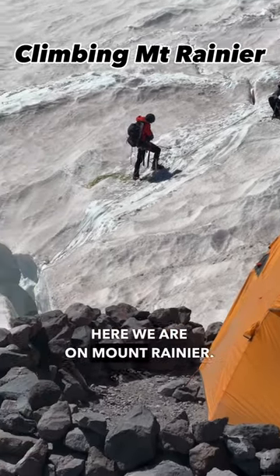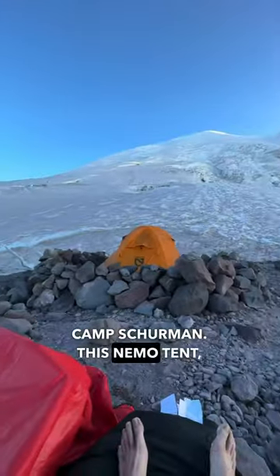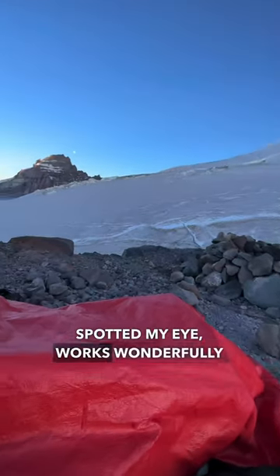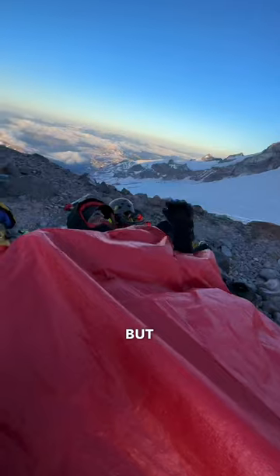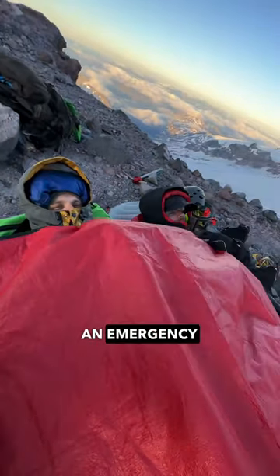Here we are on Mount Rainier. This is base camp, known as Camp Sherman. This Nemo tent caught my eye. It works wonderfully for a single person, but if you want to snuggle like us, you're certainly welcome to get an emergency tarp.